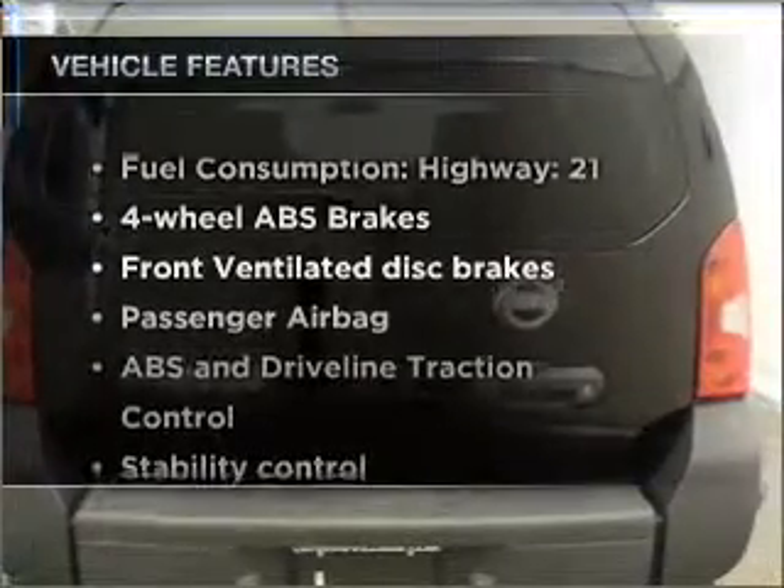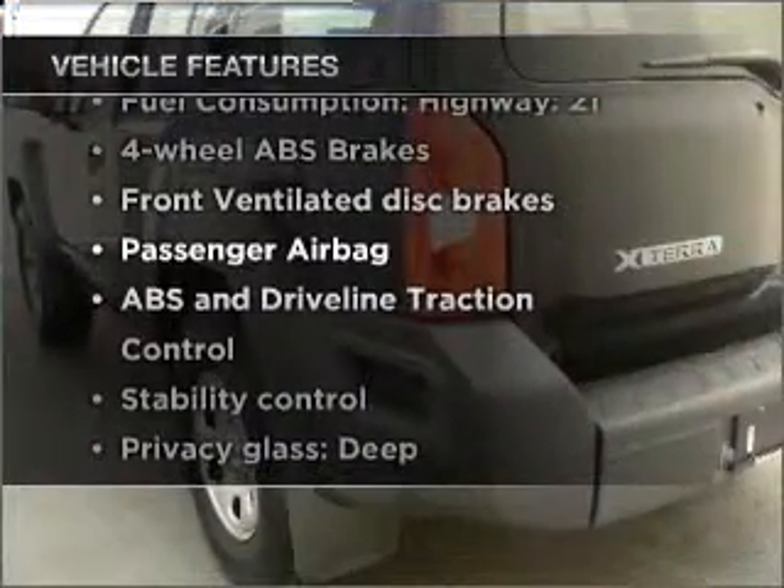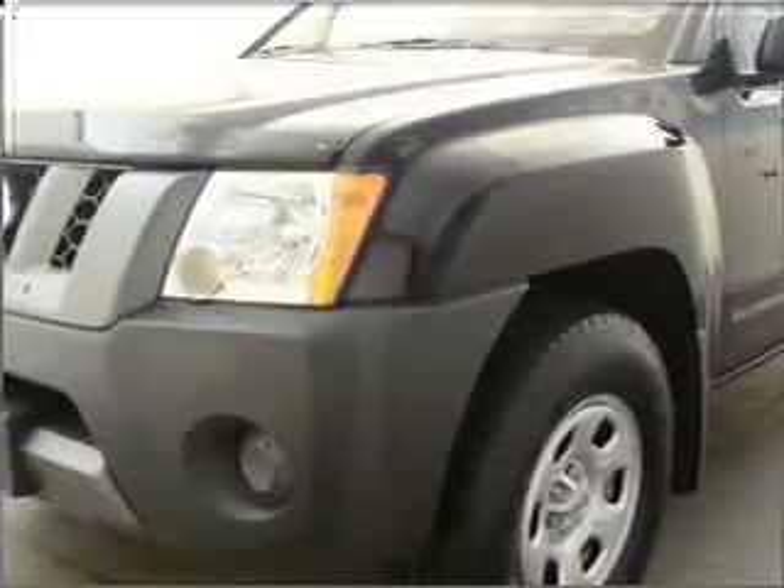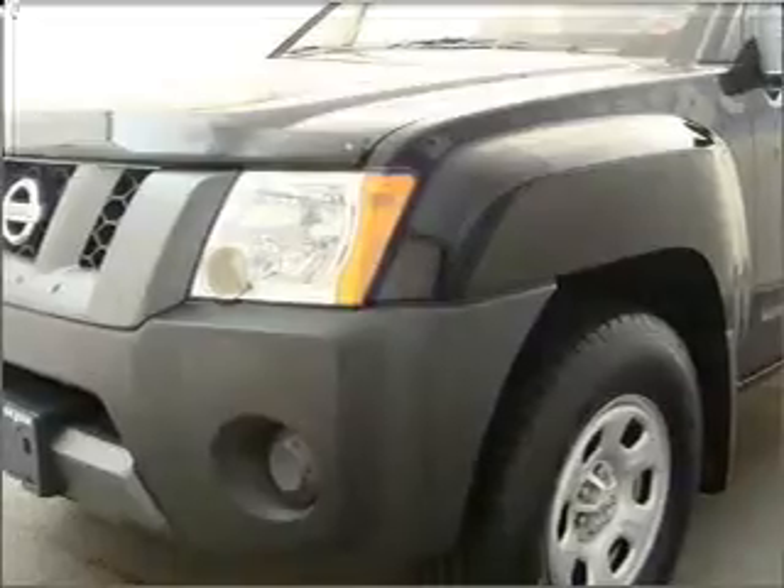And with these notable features, you won't want to miss out on the opportunity to own this amazing vehicle: air conditioning, power steering, an AM-FM stereo with a CD player, and an adjustable tilt steering wheel.